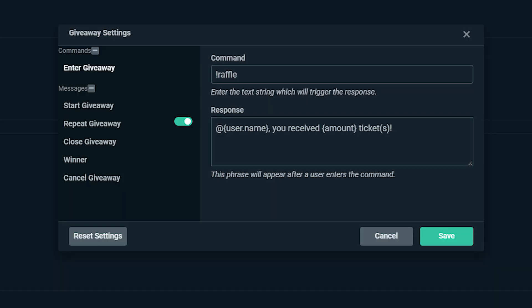The giveaway settings will open the following module and give you a chance to customize the messaging that appears when viewers enter. This is where you can adjust the default command, entry response, and various other messages to your liking. We even have a giveaway reminder built in under repeat giveaway. Doing a giveaway is an awesome way to reward the community that helped you become bigger and better, and giving away some of your own merchandise is a great way to promote you and your brand, which is a win-win here at Streamlabs.